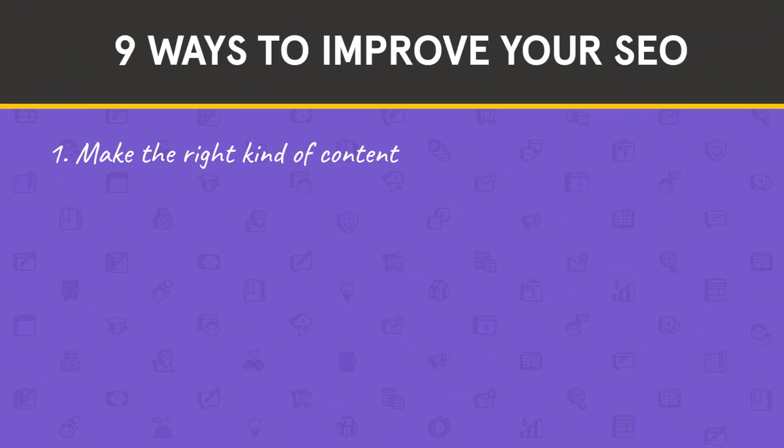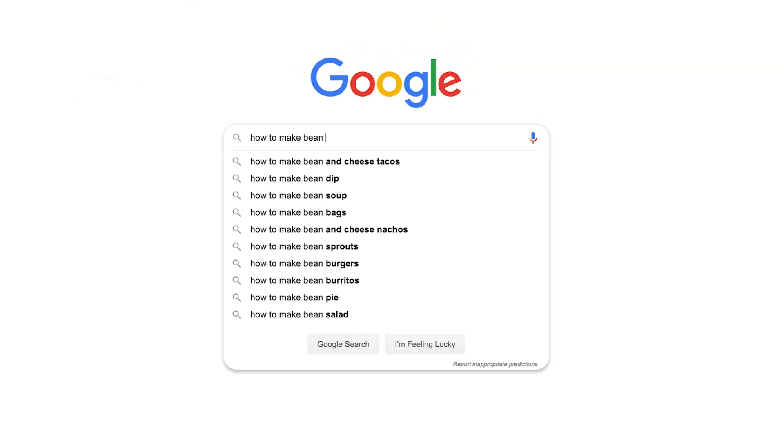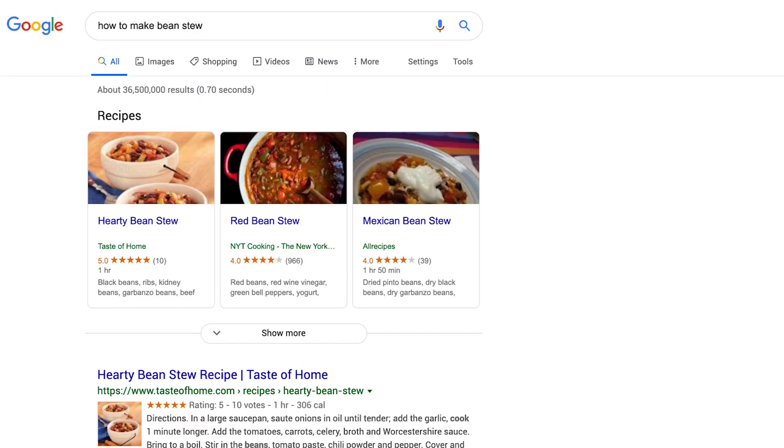Number one: make the right kind of content. When someone uses search, they're often looking for a specific type of content. For example, if I'm searching for a recipe, instructional content is going to meet my needs better than a sales page. But if I'm searching for a replacement side view mirror for my 2007 Honda Odyssey — don't ask, and the deer is fine — I'm probably looking for a sales page and not a blog article.